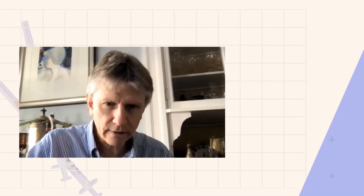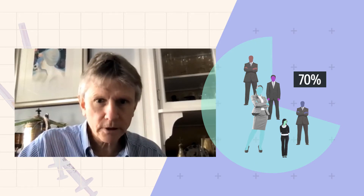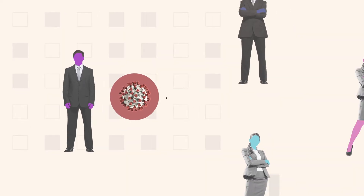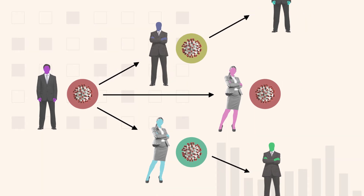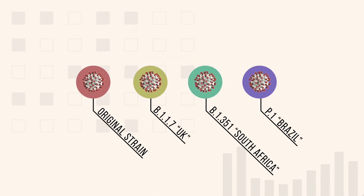If we can reach a certain level of immunity in the population — and we think that level is around 60 to 70 percent — then transmission is going to slow. Vaccinating more people more quickly reduces the risk for all of us. This is especially important because we know that like all viruses, SARS-CoV-2 mutates as it spreads.